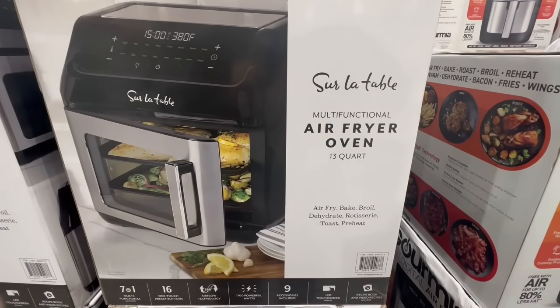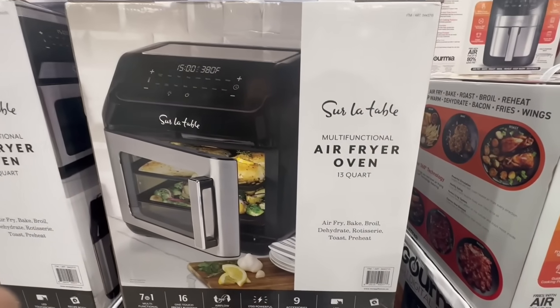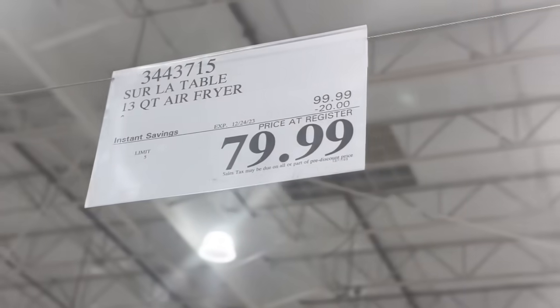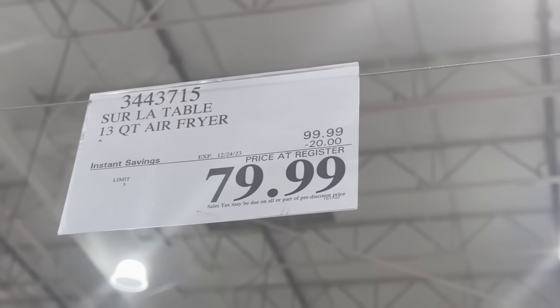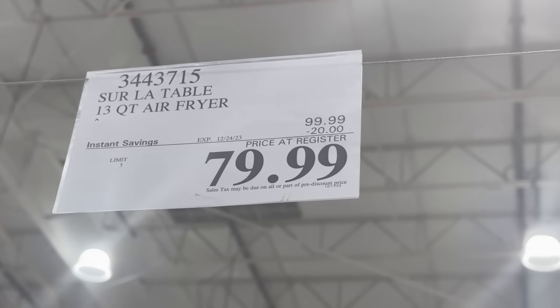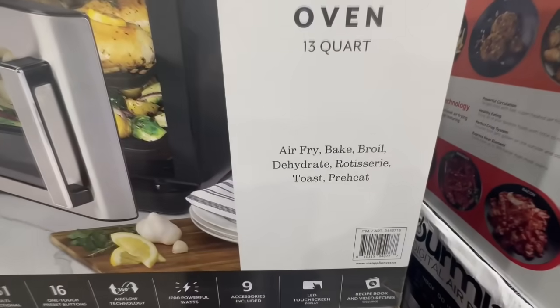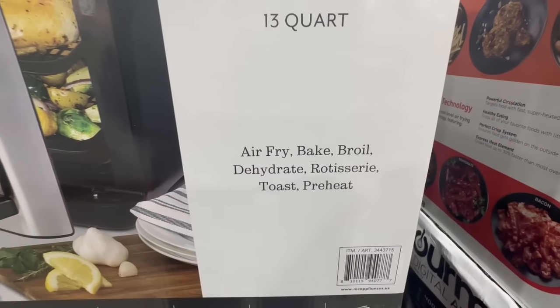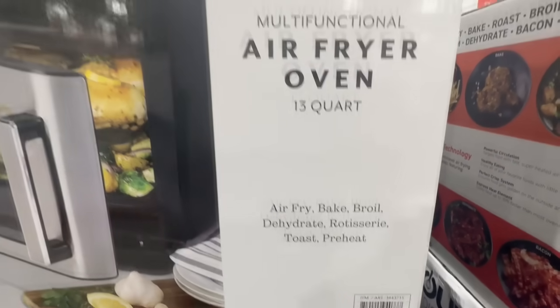This air fryer oven is also really nice. It says there it is 13 quarts, and I would say that's about right because there's so much you can fit in here. Sometimes I'll do tilapia with a little bit of light breading on it, and it comes out very good in the air fryer. This one has $20 off. There's so many things you can do in it — you can bake, you can broil, you can dehydrate, you can use it as a rotisserie, you can even toast, and then also you can reheat.